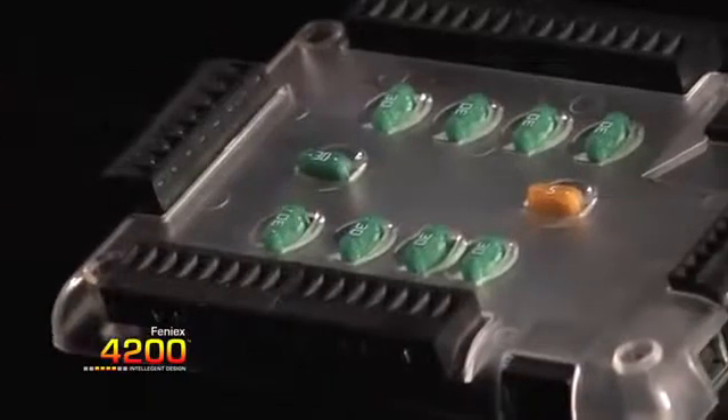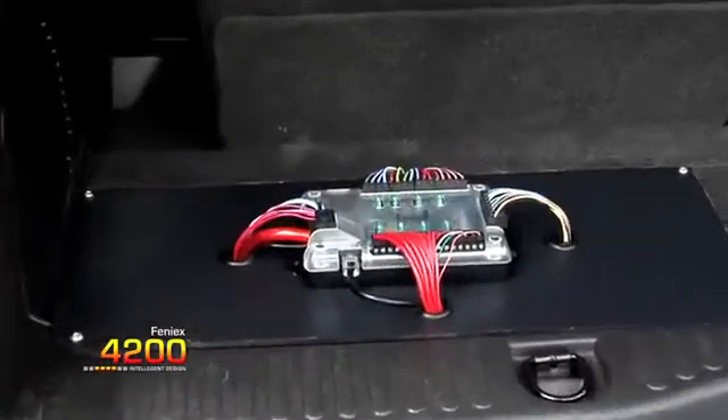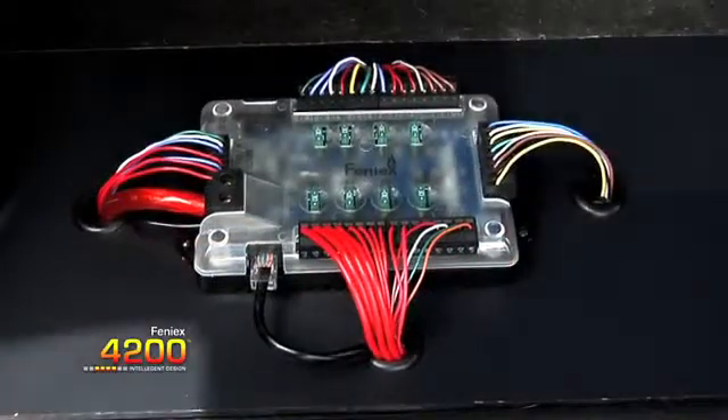Smaller than anything else on the market, the 4200 power supply offers unprecedented functionality. Its compact size allows for the option of mounting under the seat or in the console for shorter wire runs and ease of installation, a convenience not provided by our competitors.